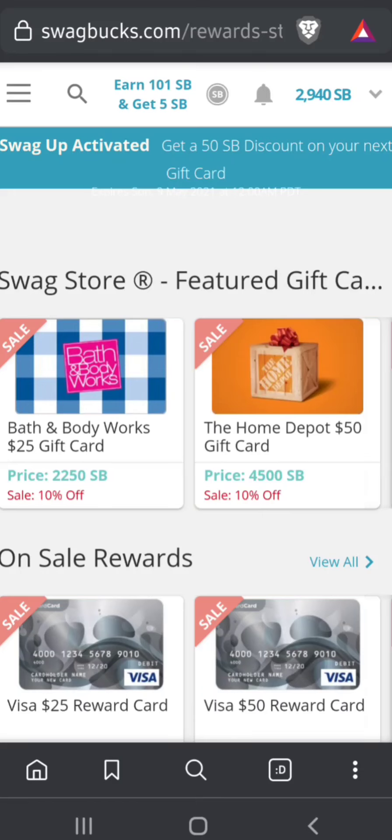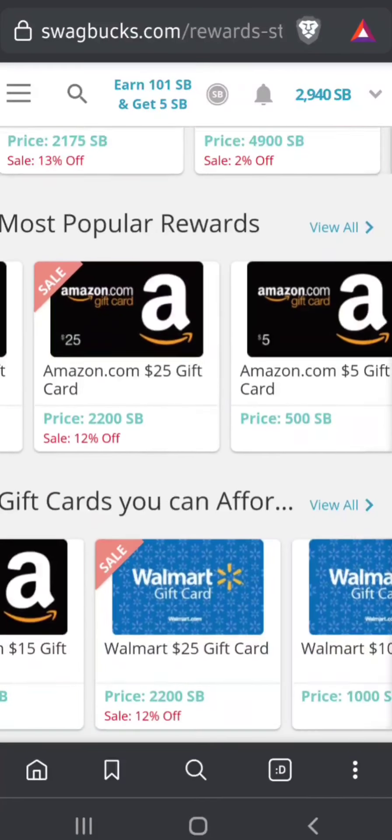We had a team challenge last week — I was on Team Jelly — and we came in second-to-last place, but we get a 50 SB bonus on our next gift card. I wasn't sure if they'd allow combining the two discounts. I usually do Walmart, Target, Amazon, or PayPal since I get a discount.